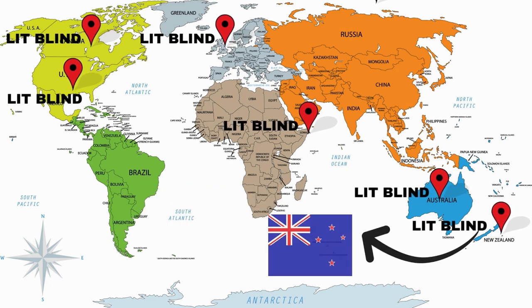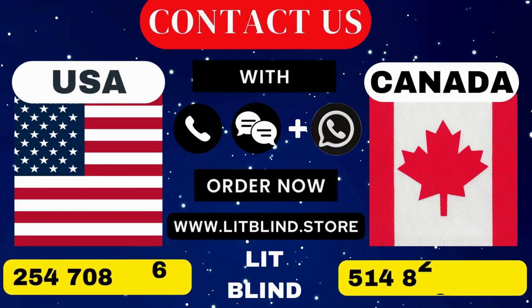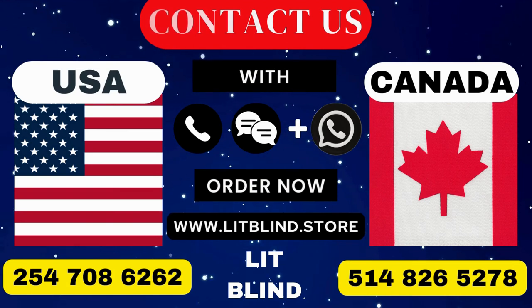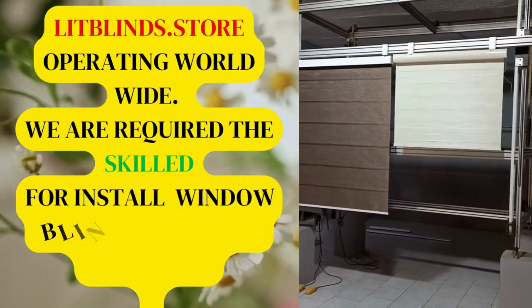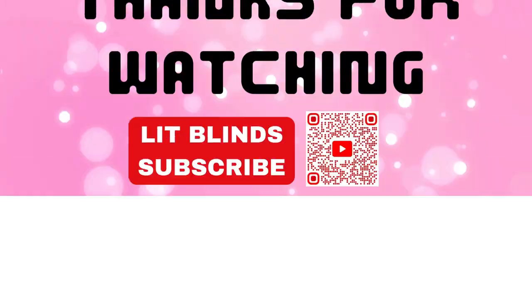Contact us: Canada 514-826-5278 and USA 254-708-6262. Or email islipblinds@gmail.com. Lit Blinds dot store is operating worldwide. We require skilled professionals to install window blinds everywhere.